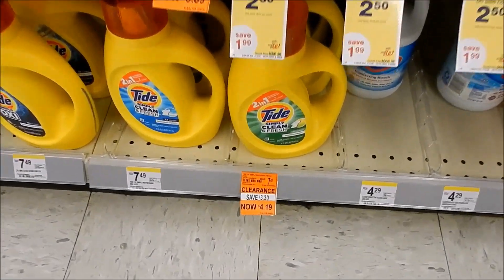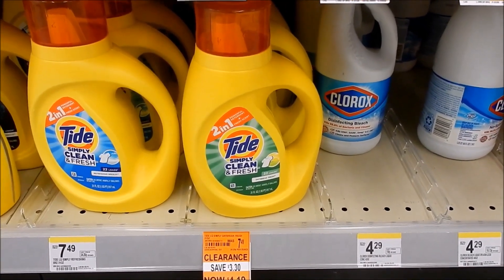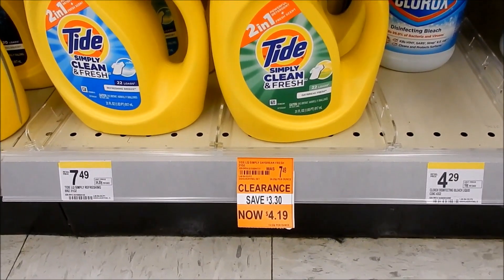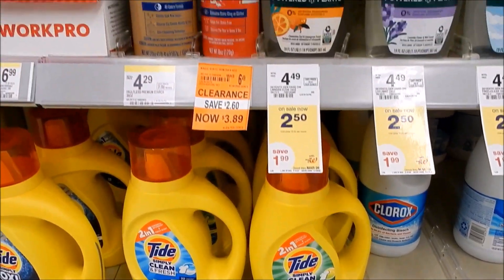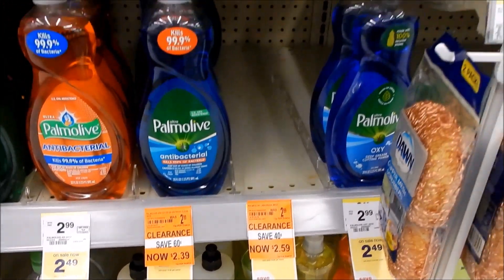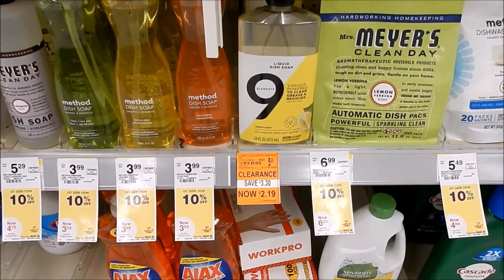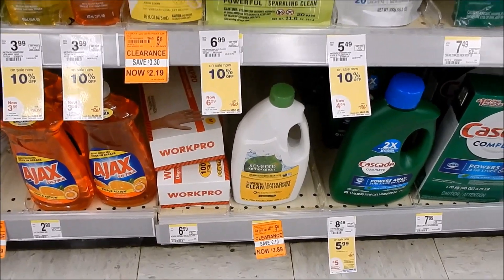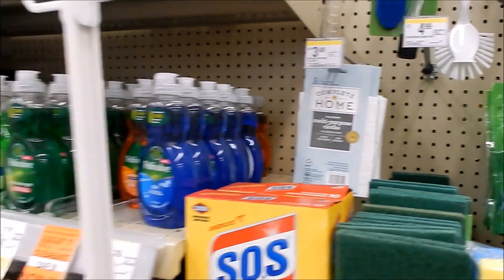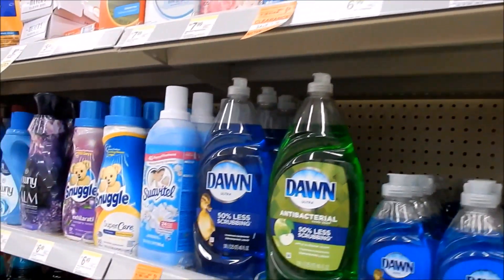A quick note: you may see a clearance tag of $4.19 on the Tide Simply here, but they'll ring up at the sale price of four for $9. If they don't, ask the cashier for a price adjustment. There's a lot of clearance going on — I posted tons of clearance finds last week in the Facebook group. Clearance does vary by store, state, location, and district, so what's on clearance at my store may not be at yours. For example, at one store these were $1.19 rather than $3.19.